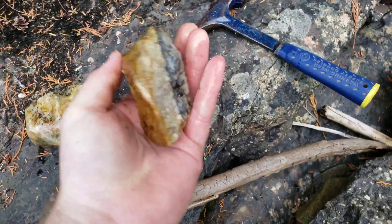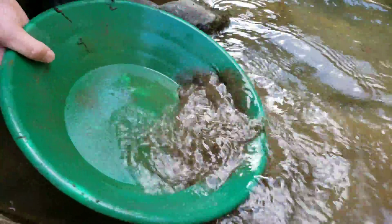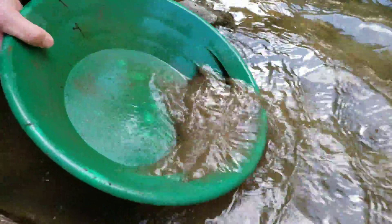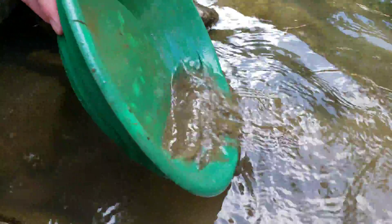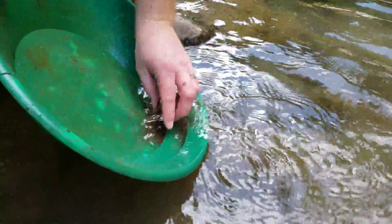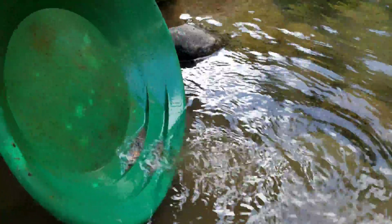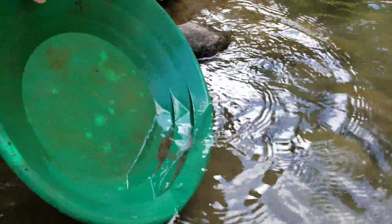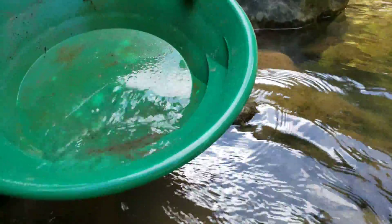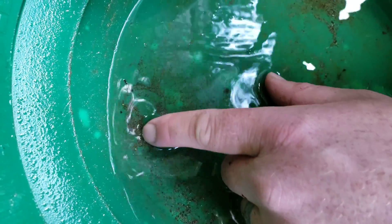We got more here — another grab sample right near the vein. So we found a bit of gold in the creek near that vein, fine gold, and we're just doing a pan to confirm. Mostly fine gold with a couple pieces of wire gold in there. Not a whole lot of black sands. One, two, three, four, five, six specks of gold right there — a little bit of gold.